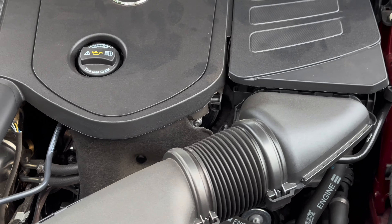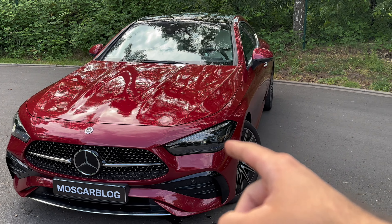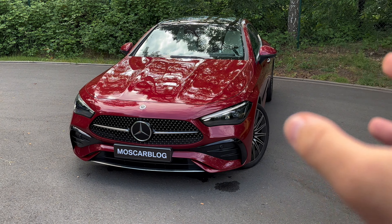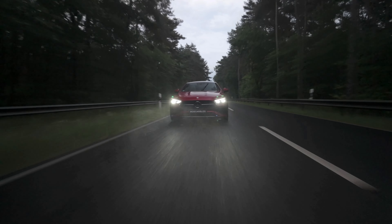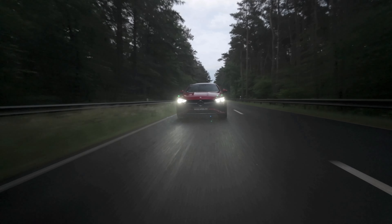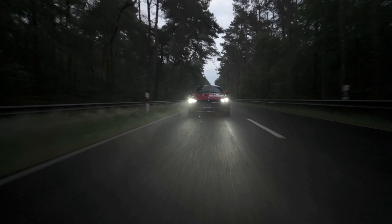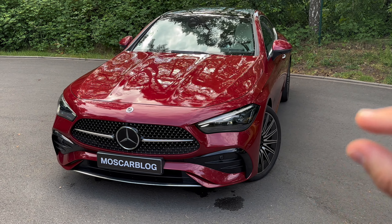We've got the AMG Line Premium Plus on this one. When this car was specced it was around 6,900 euros and now it's 7,800 euros. It basically gives you the AMG front, the beautiful digital light, the panoramic roof, and the Burmester 3D system — so it has a lot of options in that package. We've got a Mercedes-Benz star here in black, looking super amazing.